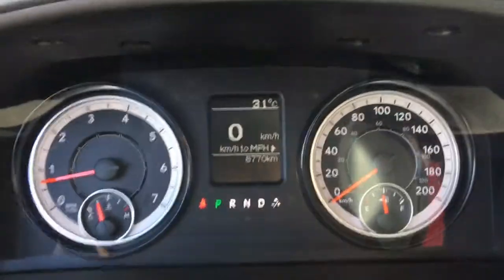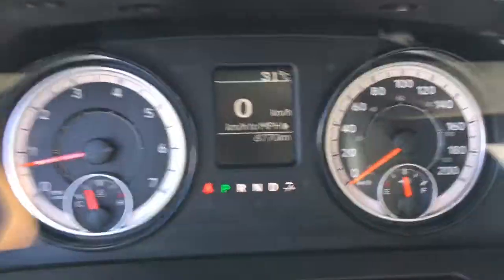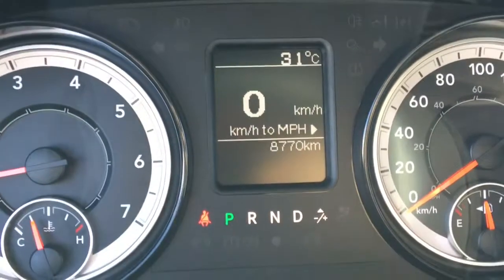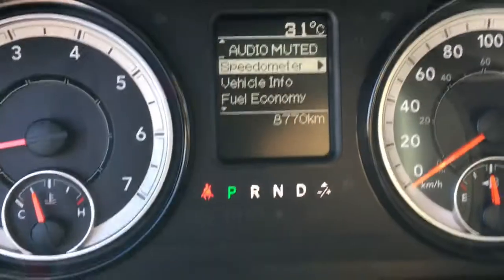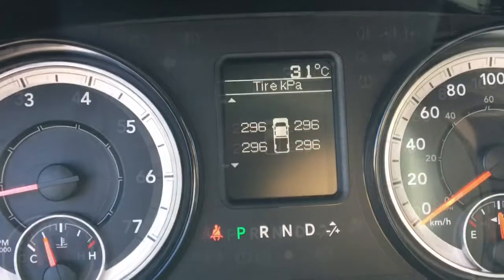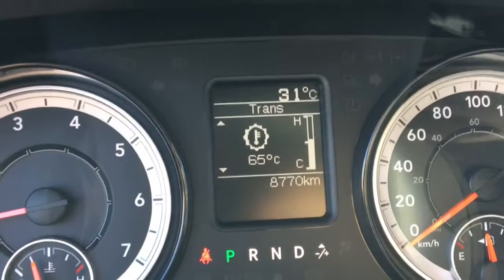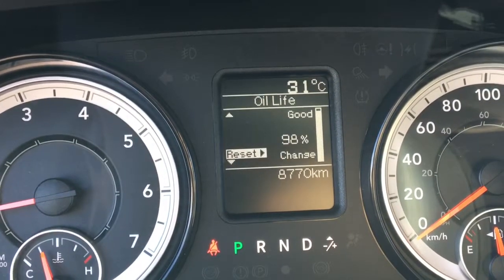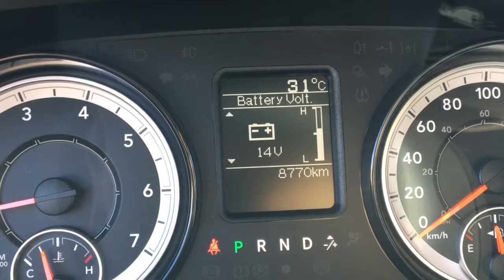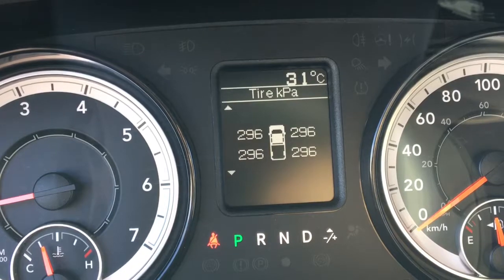Using the buttons on the left side of the steering wheel, we can go through the driver information center. The first thing you'll see is a digital speedometer which you can change to miles per hour if you're going to the States. You have your vehicle info area — it tells you tire pressures for all four tires, transmission temperature, oil temperature, oil pressure, oil life, battery voltage, full gauge summary, and engine hours.